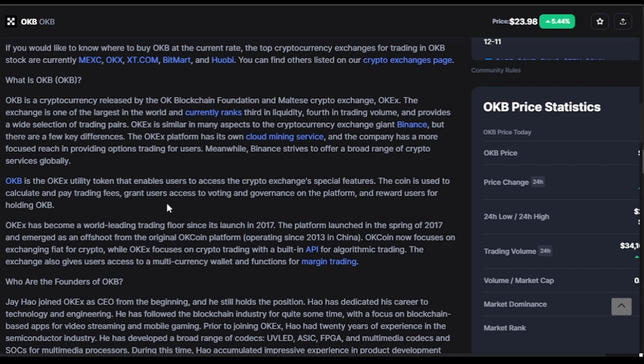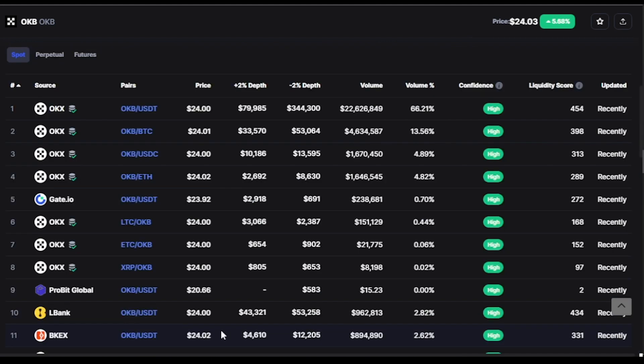OKB is the OKEx utility token that enables users to access the exchange's special features. The coin is used to calculate and pay trading fees, grant users access to voting and governance on the platform, and reward users for holding OKB. OKEx has become a world-leading trading floor since its launch in 2017, emerging as an offshoot from the original OKCoin platform, which focuses on exchanging fiat for crypto while OKEx focuses on crypto trading with a built-in API for algorithmic trading.